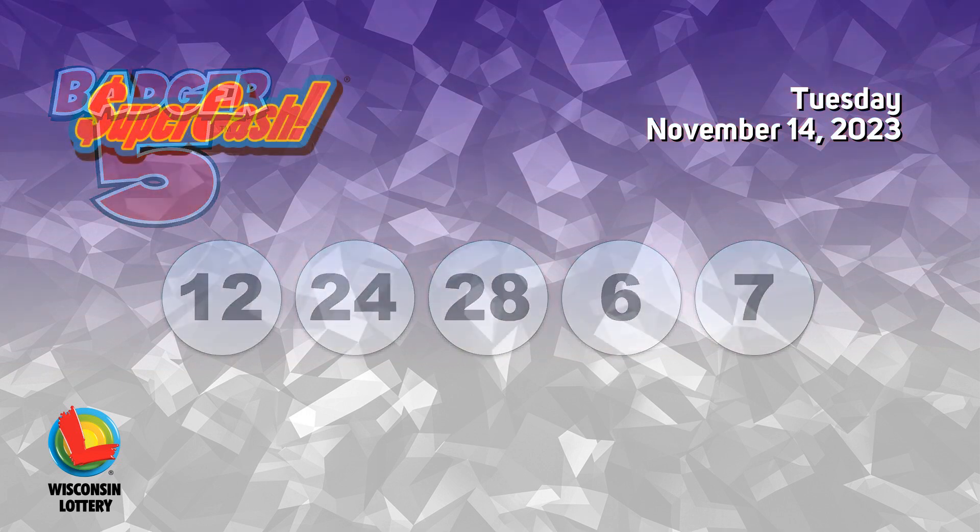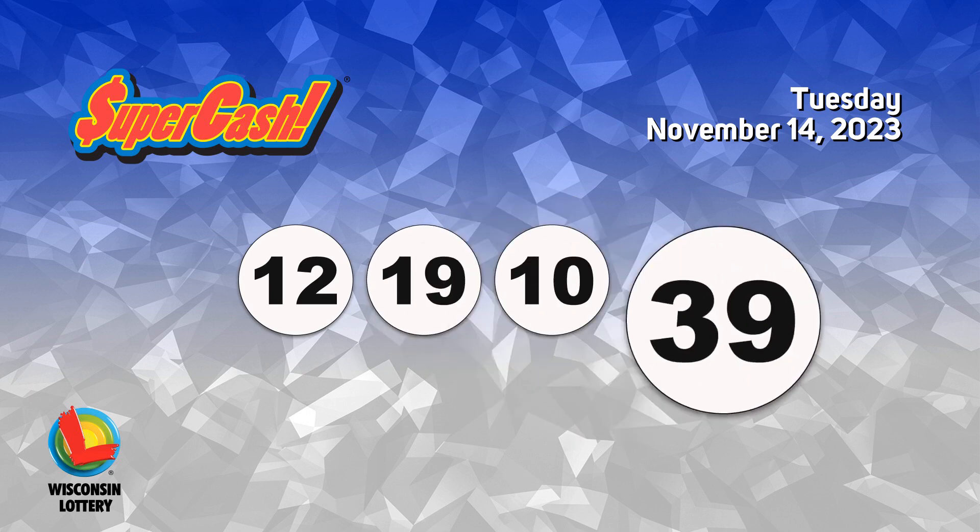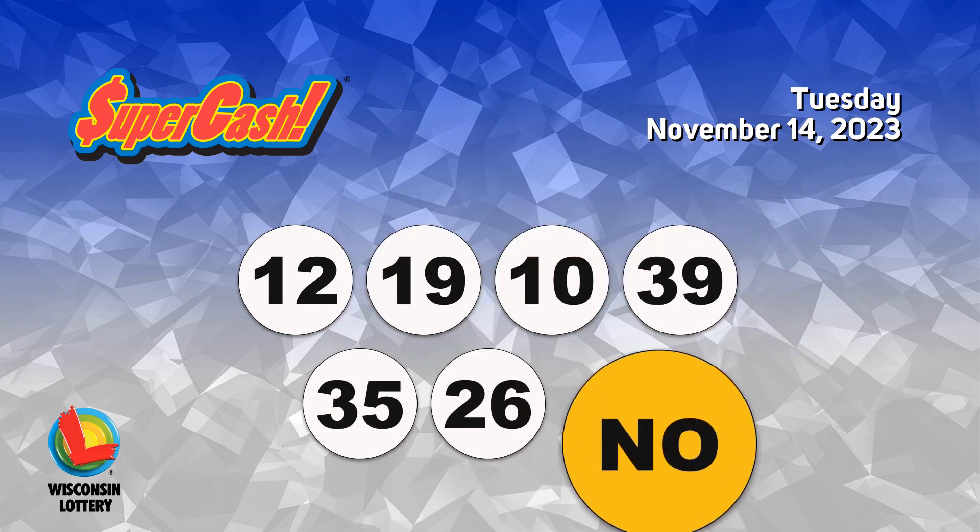The Super Cash numbers are 12, 19, 10, 39, 35, 26. No doubler?